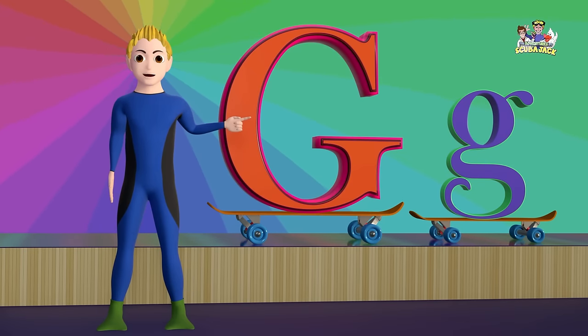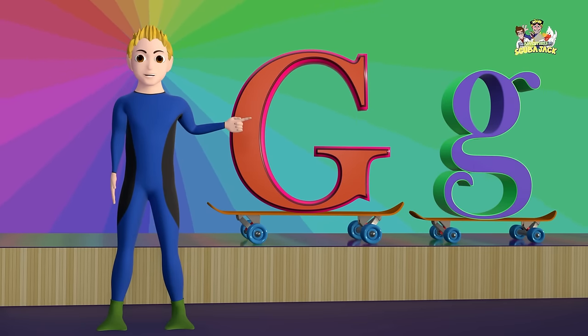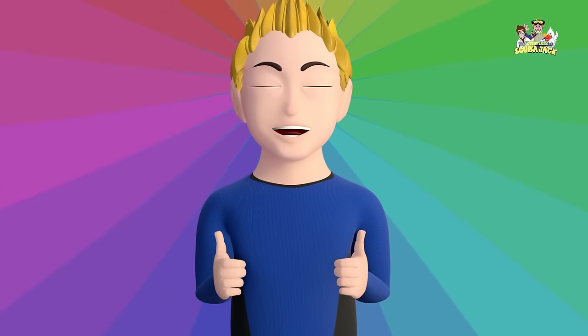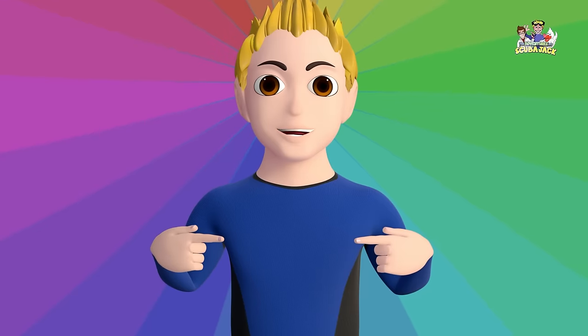Here is a picture of an uppercase G, and here is a picture of a lowercase G. Okay kids, let's learn some words that begin with the letter G.